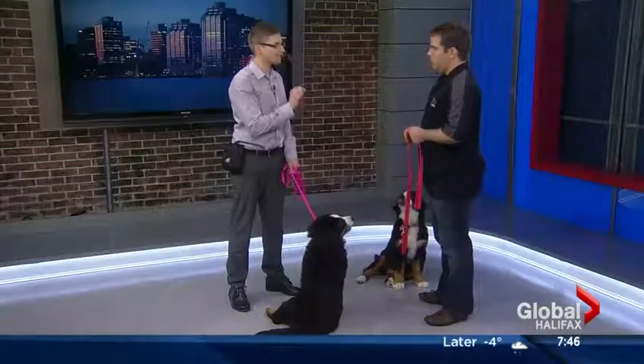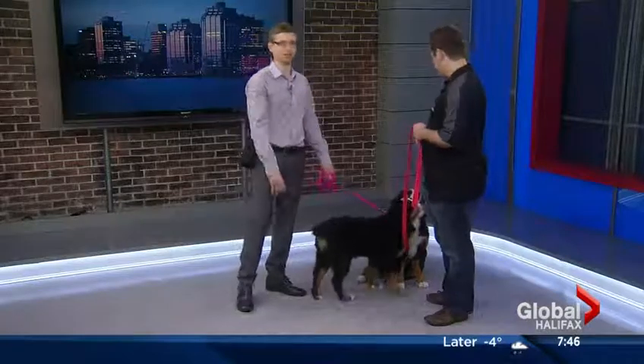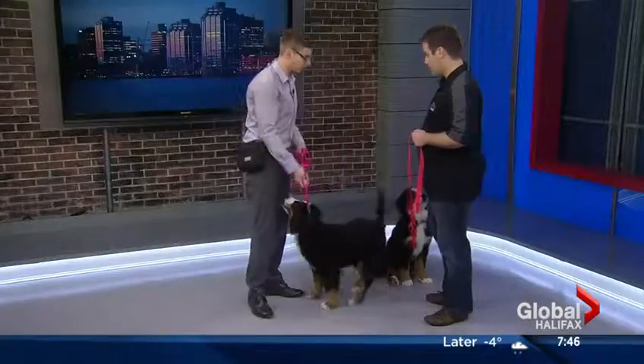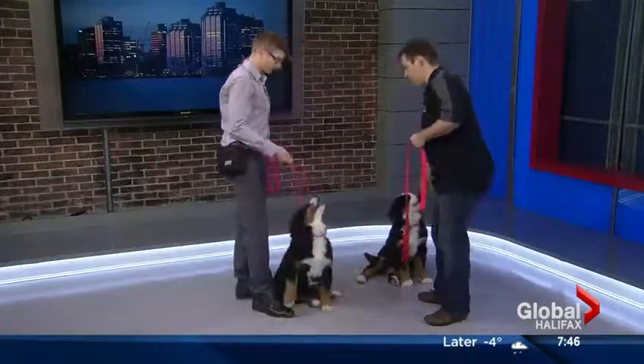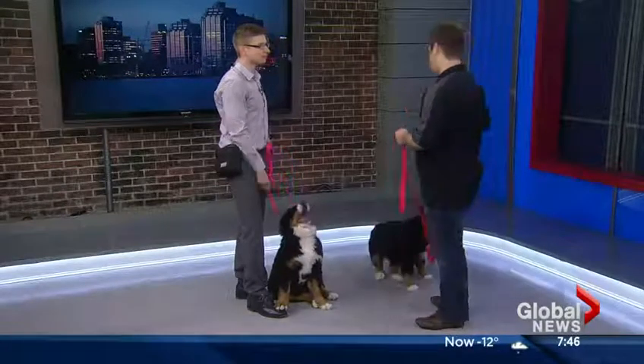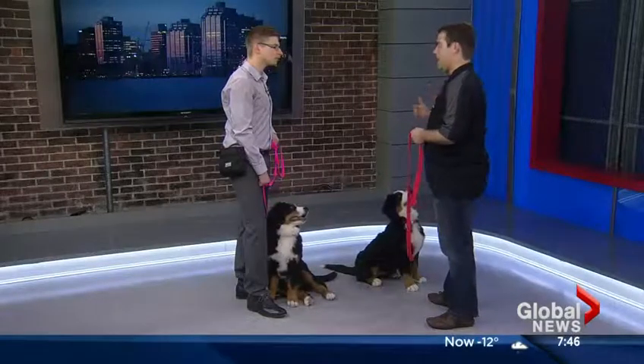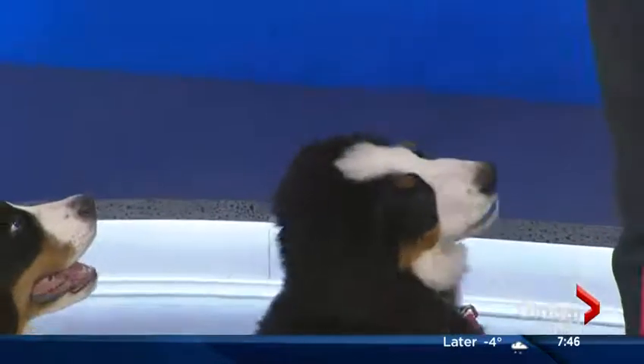First point before we start — Bernese or Burmese Mountain Dog? Bernese Mountain Dogs. Where do you want to start? So I thought we would talk about how do we start training our puppies to listen to us. Everybody wants our dogs to listen to us, but the problem is dogs are not verbal creatures. If we start giving them cues in English like sit or come or down, the dogs don't really understand that. So I thought I would explain how do we actually teach a dog to understand a word.